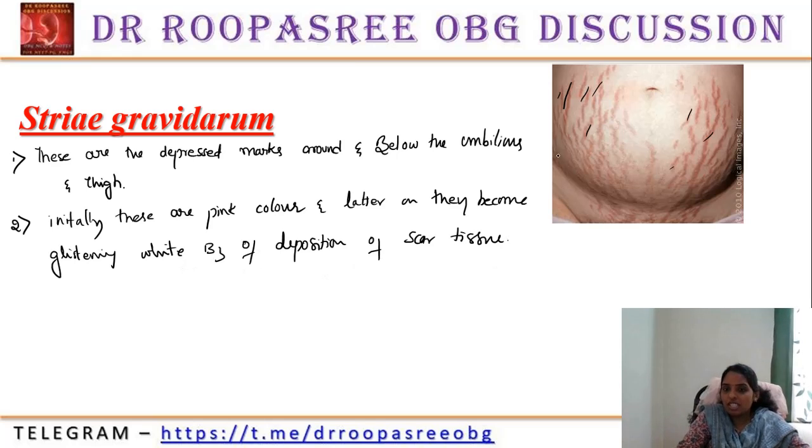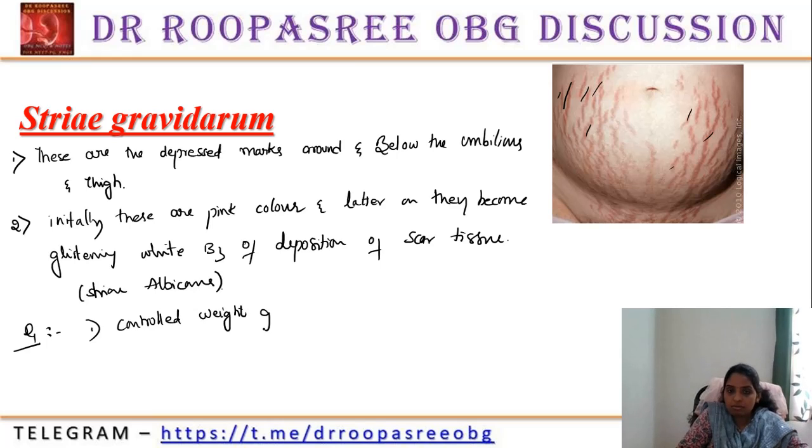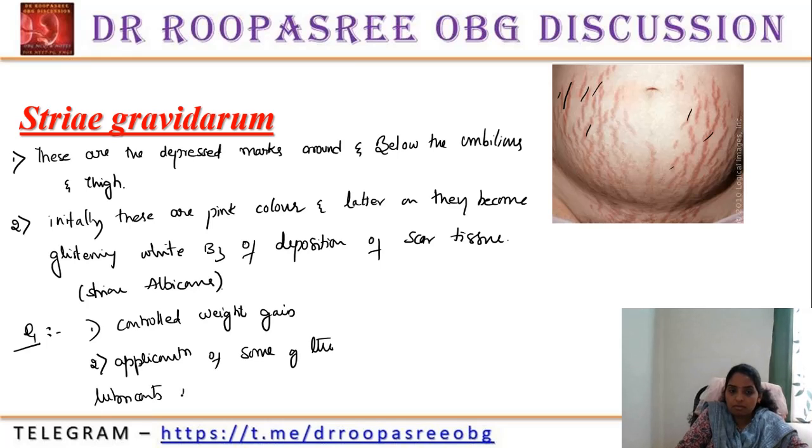When they become glistening white in color due to deposition of scar tissue, it is known as stria albicans. Treatment or how to prevent stria gravidarum is controlled weight gain and application of lubricants like olive oil. This image will be asked — what is the image showing? Whether it is linea nigra, stria gravidarum, stria albicans, or spider nevi.